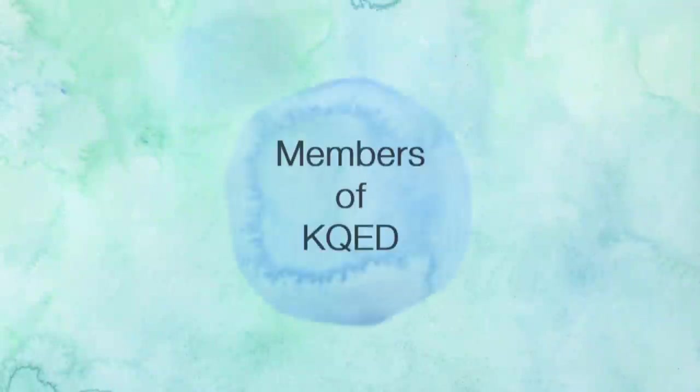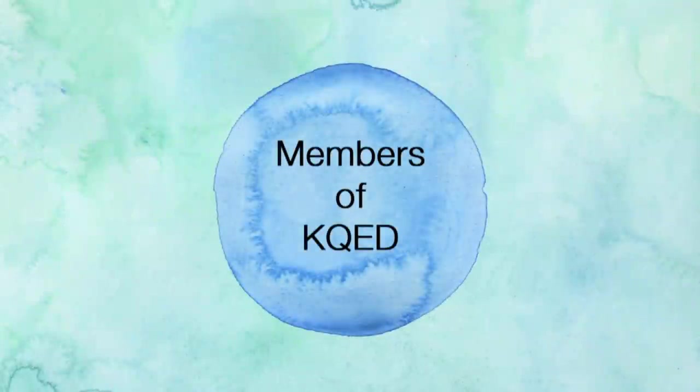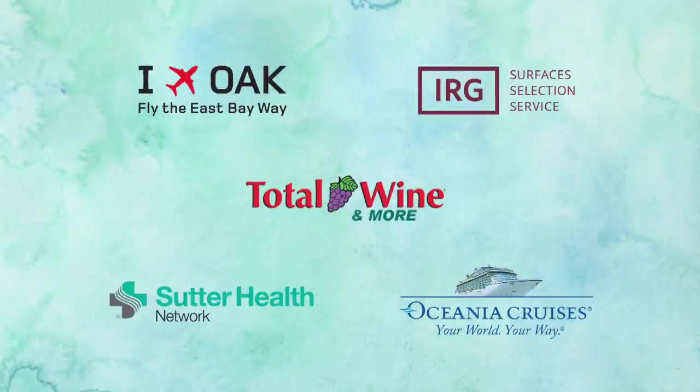Check, Please! You've Got to Try This is made possible by the members of KQED and by the following sponsors, whom we gratefully acknowledge for their steadfast support during these uncertain times.